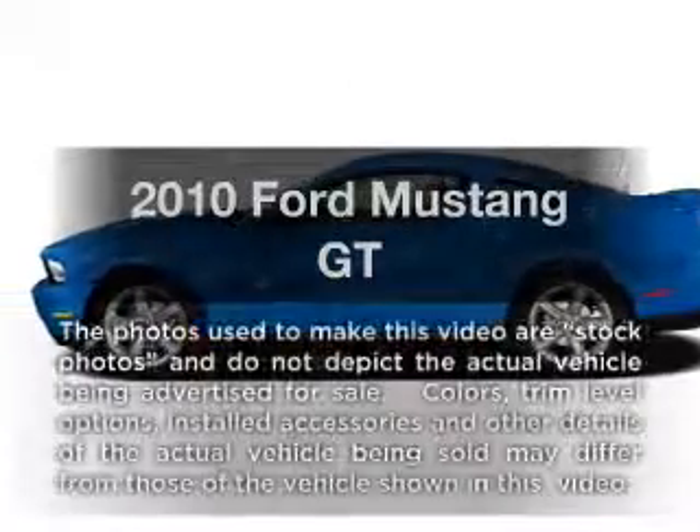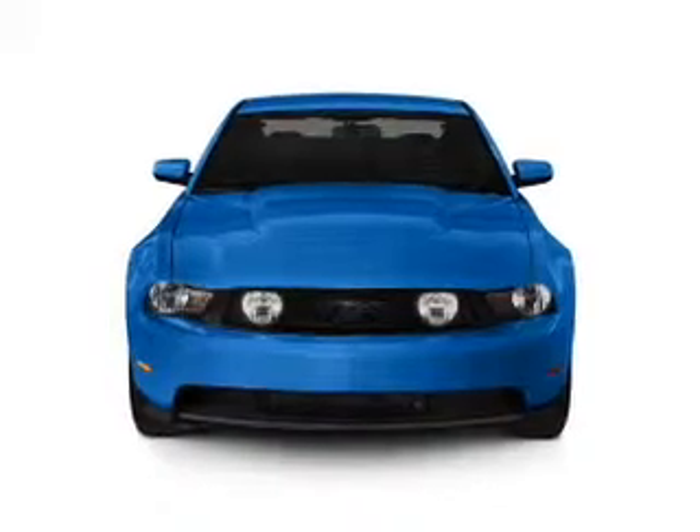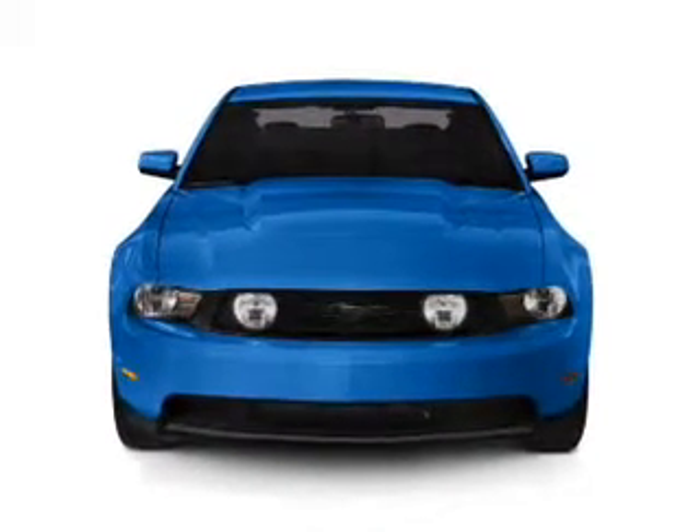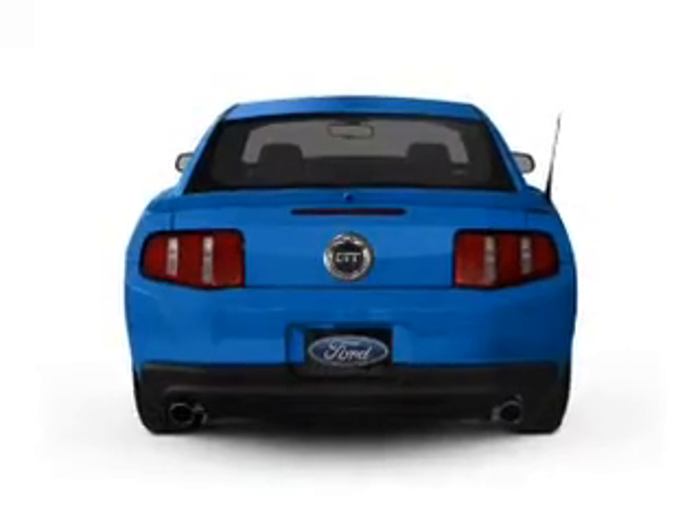Introducing the 2010 Ford Mustang. This is the set of wheels you've been looking for. With a powerful 8-cylinder engine connected to a smooth shifting transmission, the anti-lock braking system will keep you safe on the road.